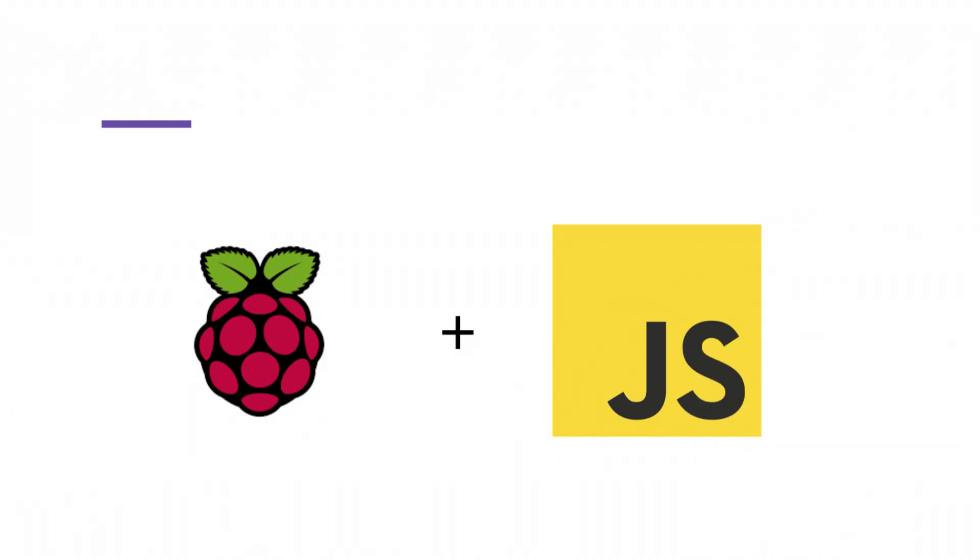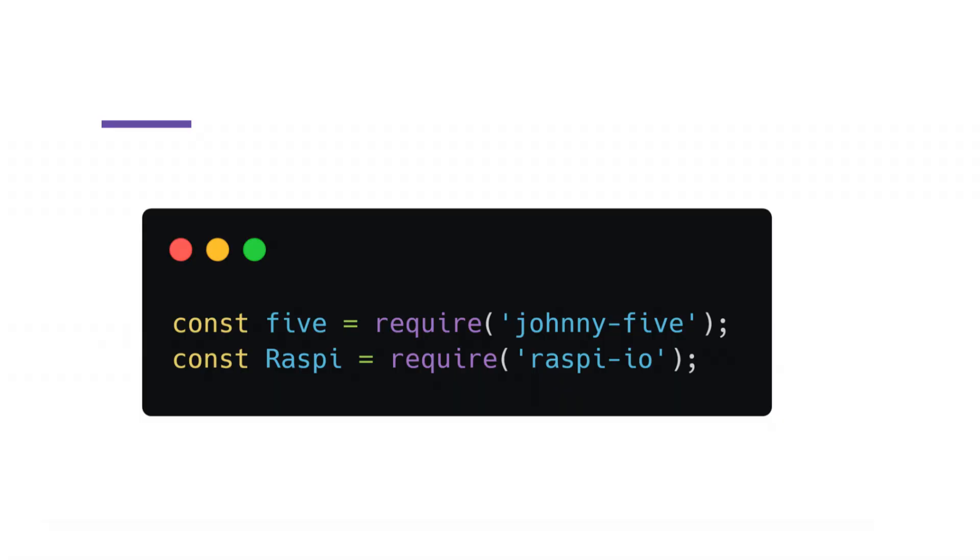I decided to use JavaScript to develop the feeder because I'm learning to program with this language. I made a research and found a platform called Johnny-Five that allows you to work in robotic systems with JavaScript. Before using Johnny-Five, I installed Raspi.io, which is a plugin that allows you to use Johnny-Five on the Raspberry Pi. I used npm packages, and to run all of this stuff, I used Node.js. The configuration of Raspi.io and Johnny-Five is pretty easy — you just have to install it and require the module in your JS file.